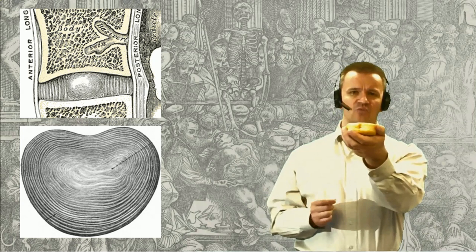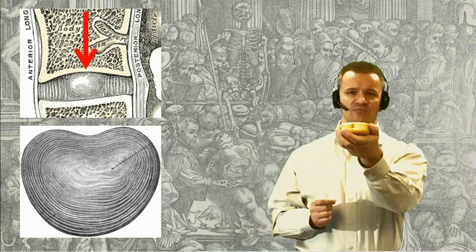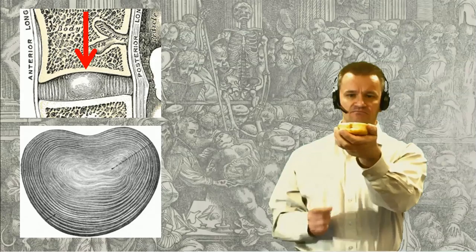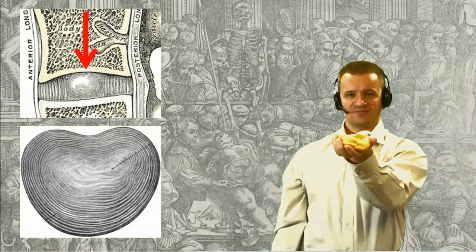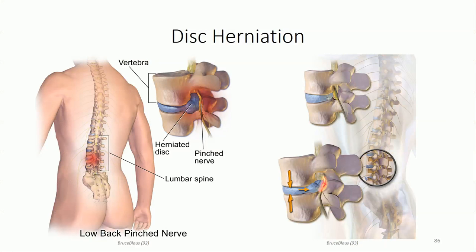Another structure damaged by compressive axial loads is the intervertebral disc. Remember the comparison of the intervertebral disc to a jelly donut - the same thing happens when compressive forces exceed the strain limits. Disc herniation occurs frequently in the lumbar region and is a common source of low back pain. The condition results from protrusion of the nucleus pulposus through weakening in the annulus fibrosus, commonly seen with sudden axial loads, and becomes more frequent with advanced age due to degenerative changes in the intervertebral disc.